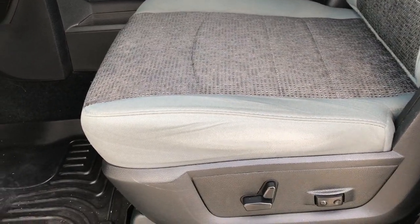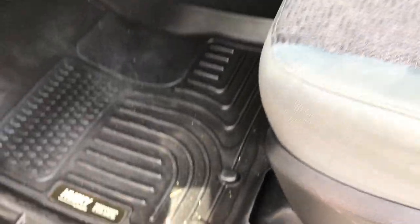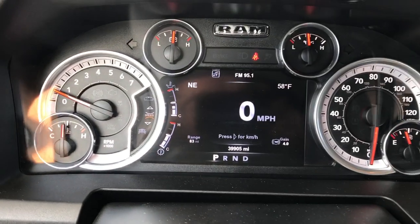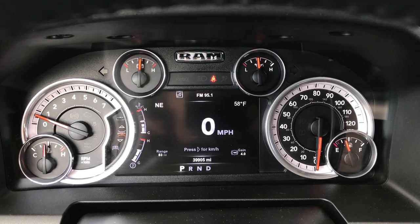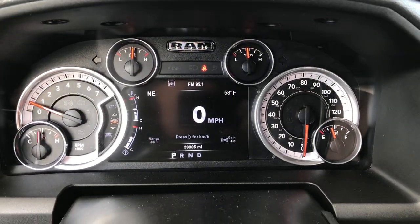This one has the Big Horn package which gives you the gray cloth interior. Both of these seats are heated — no rips or tears in these seats. Power driver seat has lumbar. Carpeting is very clean underneath the Husky floor liners. This one has auto headlamps. This truck has 39,905 miles. It has the 7-inch TFT display — you can see all the corners have different information such as compass, outside temperature, range to empty, and trailer gain.